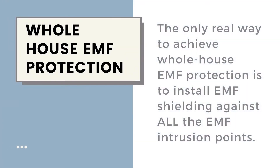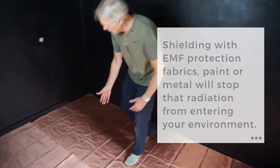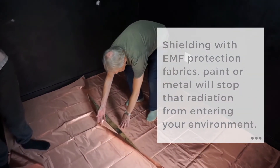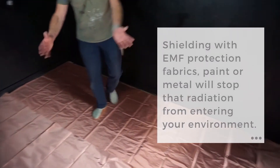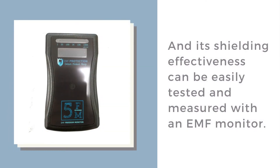The only real way to achieve whole-house EMF protection is to install EMF shielding against all the EMF intrusion points. Shielding with EMF protection fabrics, paint, or metal will stop that radiation from entering your environment, and its shielding effectiveness can be easily tested and measured with an EMF monitor.